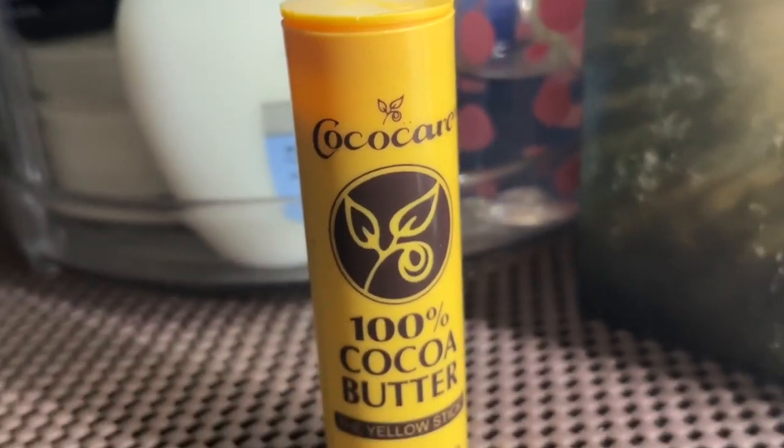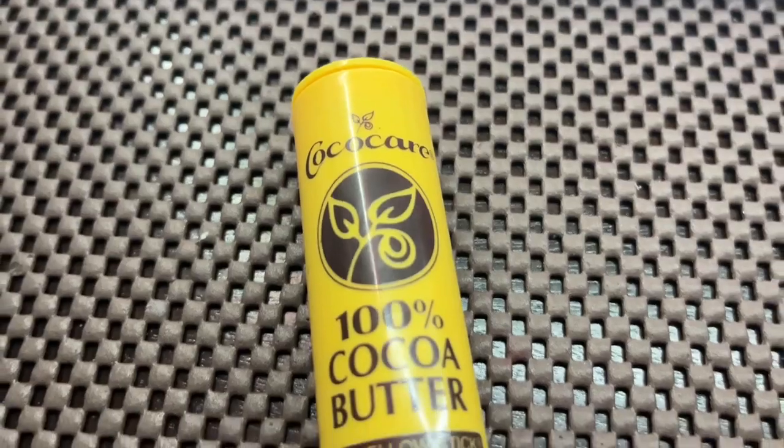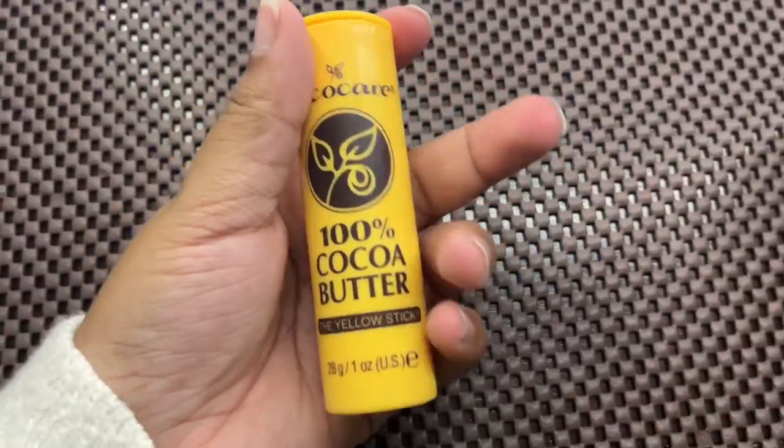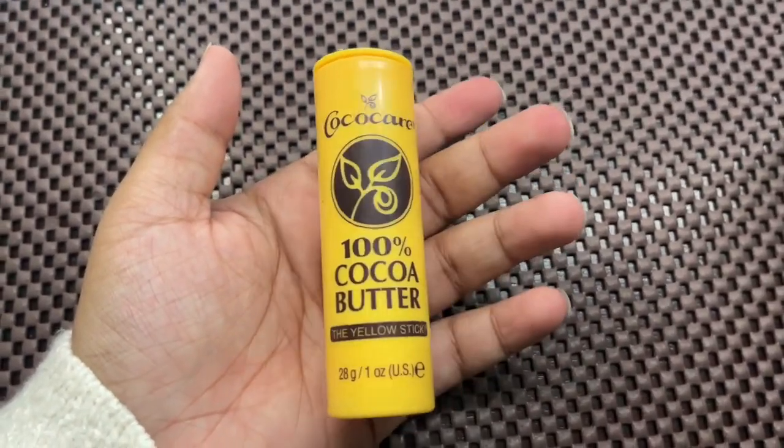This emollient is so perfect because it is rich in antioxidants. It's also great because it forms a protective barrier for your skin, and this in turn can help prevent stretch marks. Because of that, I love to use this 100% Cocoa Butter Stick for any of my scars.